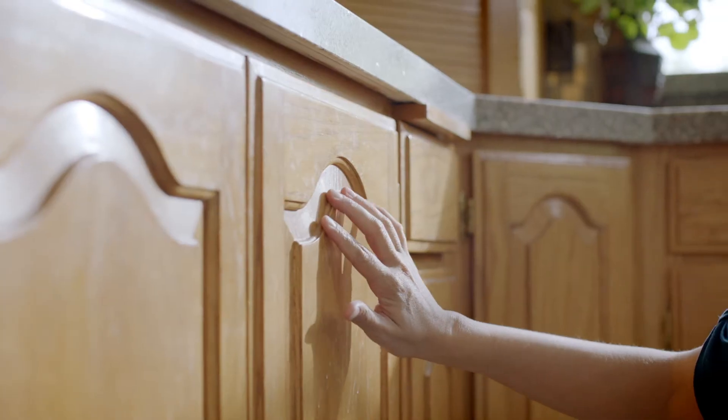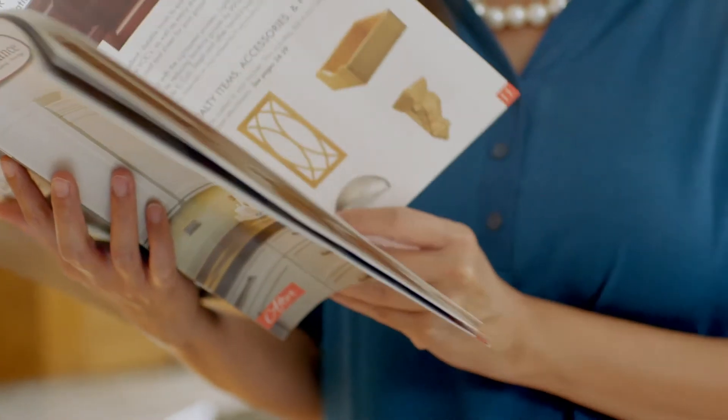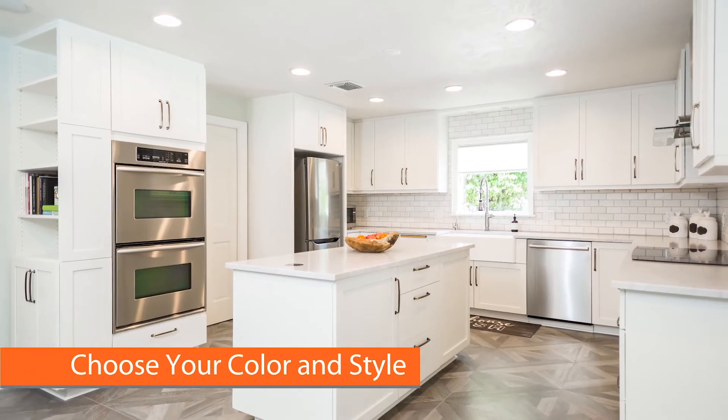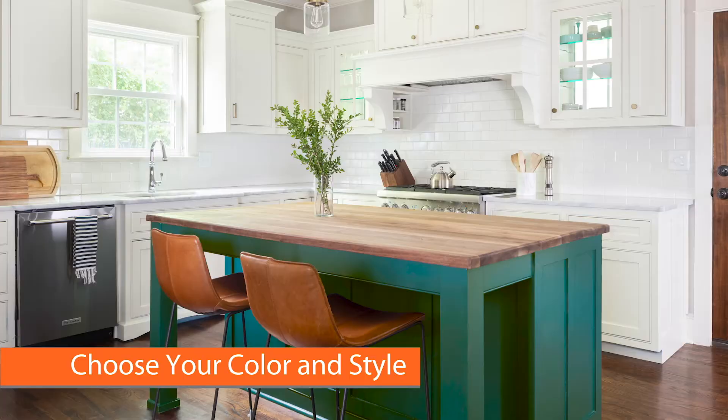You're ready to update your kitchen with a fresh new style. But a full remodel with new cabinets doesn't fit into your busy schedule, much less your budget. Enhance can refinish your existing cabinets for a new look, whether you like clean white, a trendy gray, or anything in between.